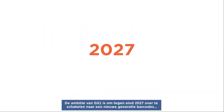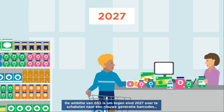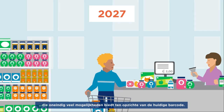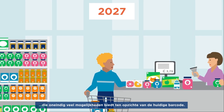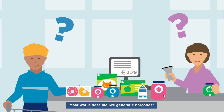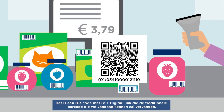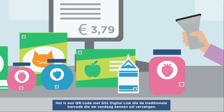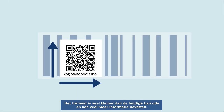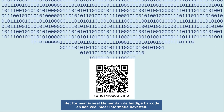By the end of 2027, GS1's ambition is to migrate to a new generation of barcodes that offers infinite possibilities compared to the current barcode. It is a QR code with GS1 Digital Link that will replace the traditional barcode we're all used to. Its format is much smaller than the current barcode and is also able to contain much more information.